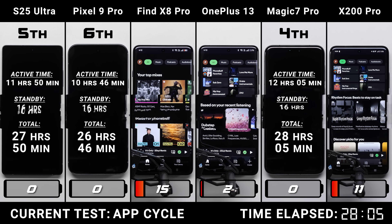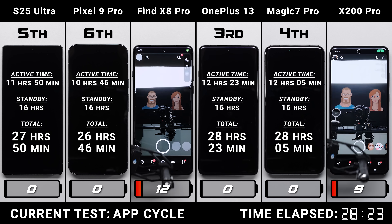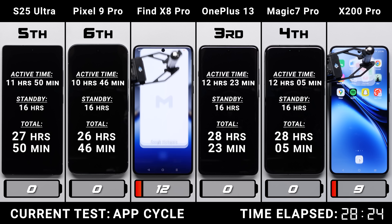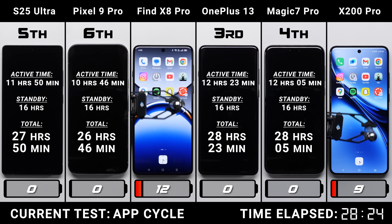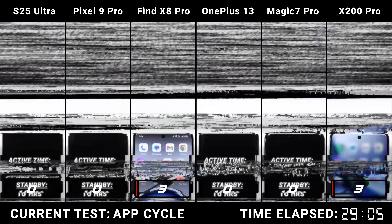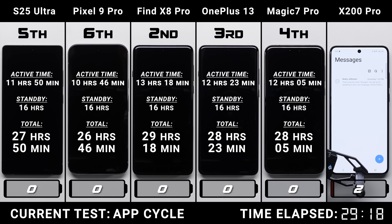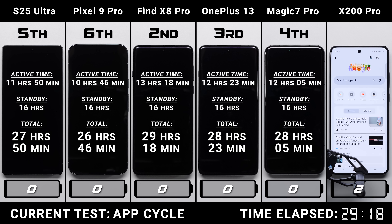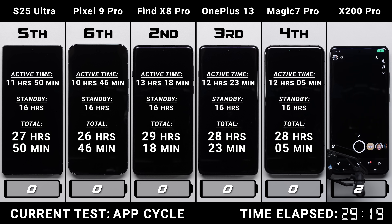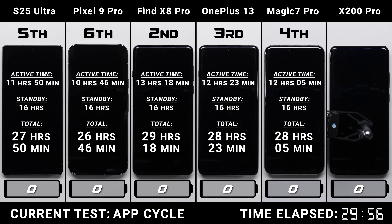The OnePlus 13 is next, with just 2% remaining, which lasts another 18 minutes, officially placing it third. We're down to the last two phones — the current champ with a three-point advantage and the Vivo X200 Pro, which has genuinely surprised with its battery performance throughout. The OPPO Find X8 Pro ends up dying first at the 3 hour and 18 minute mark, meaning we officially have a new champ in the Vivo X200 Pro, which ultimately dies at 3 hours and 56 minutes into AppCycle.